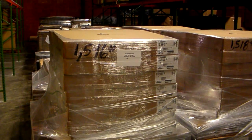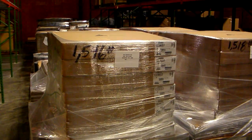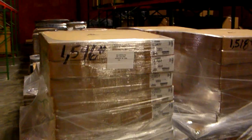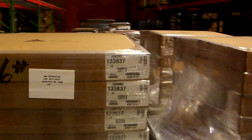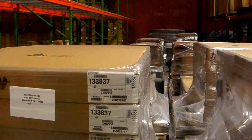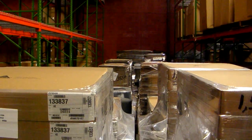Today is June 15th, 2009. This is the Sika Automotive Inventory for Sika part numbers 2576-9494 and 2576-9496.